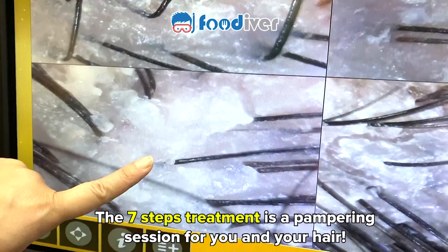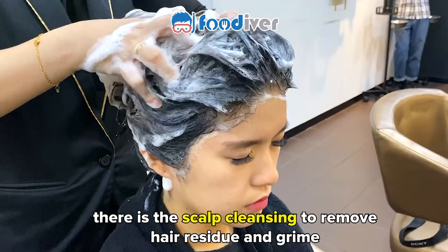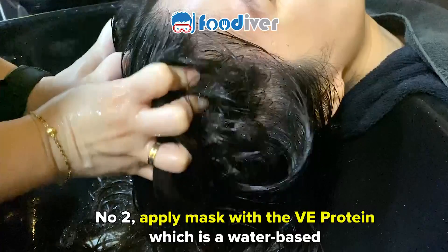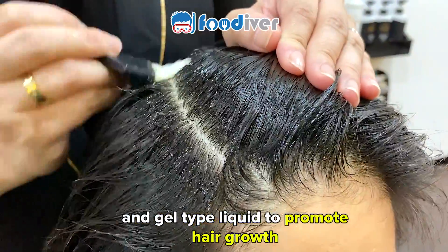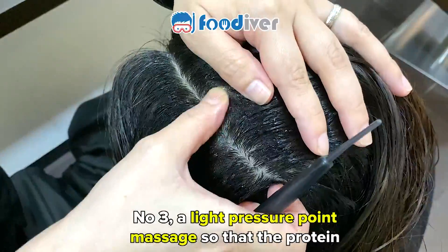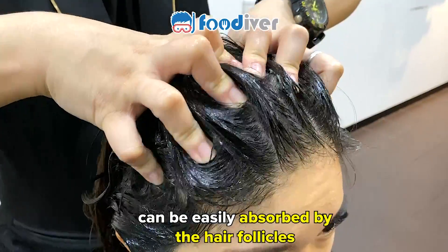The 7 Steps Treatment is a pampering session for you and your hair. First, there's the scalp cleansing to remove hair residue and grime. Number 2, apply mask with the VE protein, which is a water-based and gel-type liquid to promote hair growth. Number 3, a light pressure point massage so that the protein can be easily absorbed by the hair follicles.